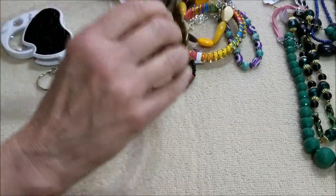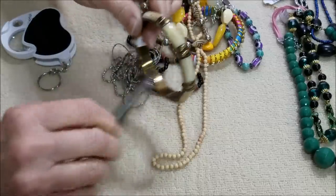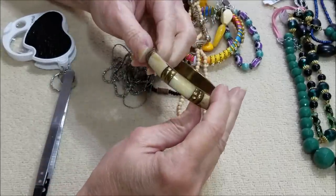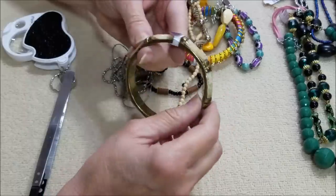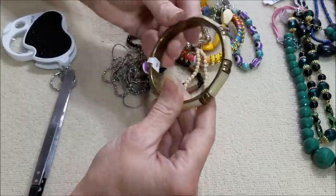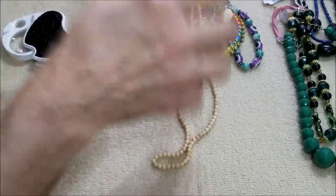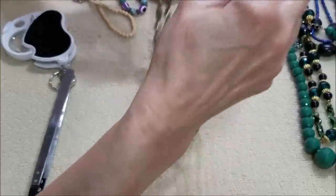There is another bangle — it's just not open. It looks like it's brass and it has an inlay of something that almost looks like bone. I'm not sure though. And we have this necklace — I like this, but it is weighty. Whatever was on here on the clasp is gone.